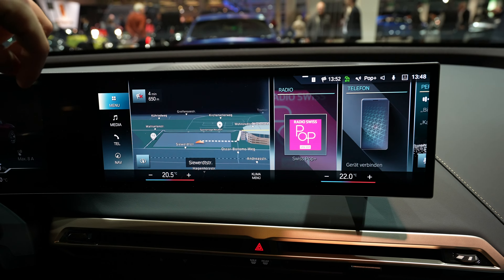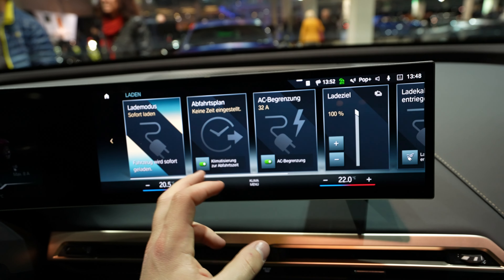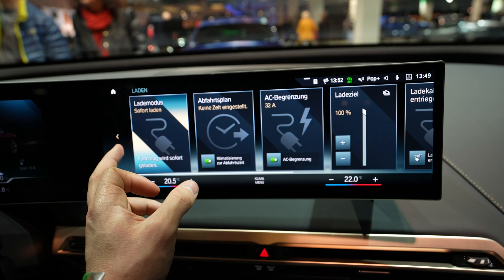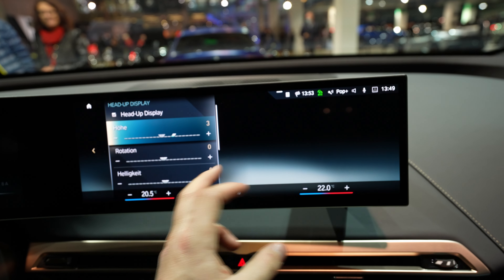Going back, you have the media section with all the information about media. Then you have the telephone where you can connect your phone. If you go to the menu up top, you get all the most important settings — information about charging, how much you've charged the car, you can limit the charging, manage the cable, and also turn on the climate system while the car is charging before you start driving.